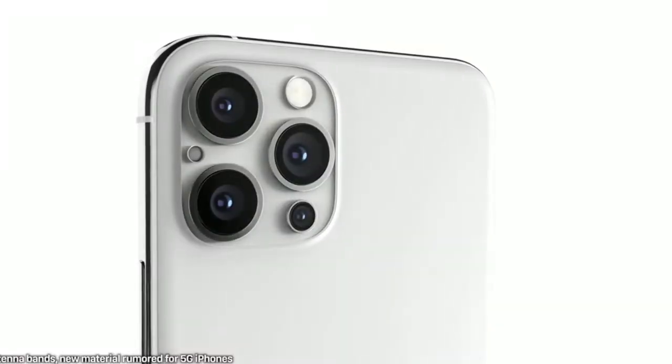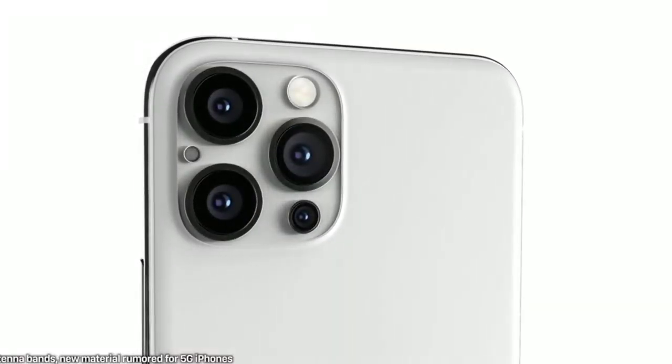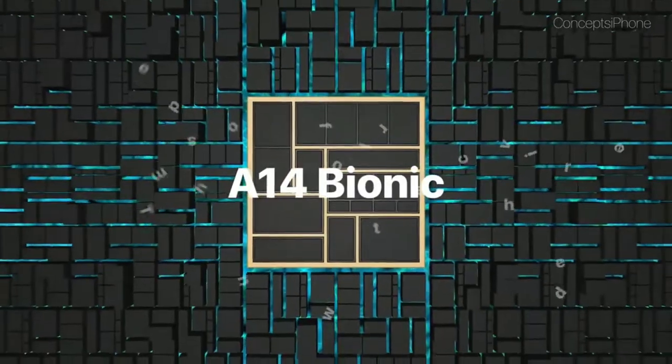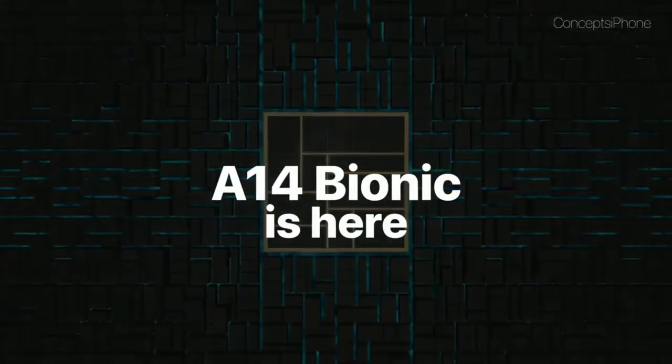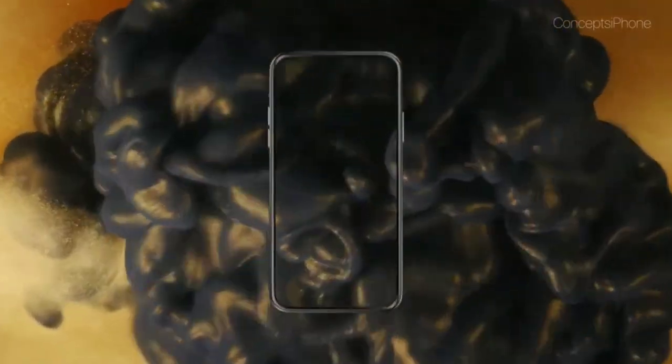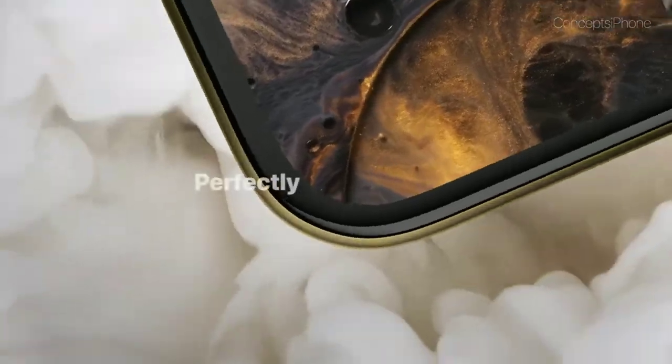The A14 Bionic chip is going to be a 5-nanometer process chip. The 5G modem — the X55 by Qualcomm — is coming to the 2020 iPhone. The 2020 iPhone is also going to feature a dual-layer PCB system, which will get better. 5G is coming with the 2020 iPhones, and the battery is indeed going to be increasing significantly. This is everything we know regarding the 2020 iPhone lineup.